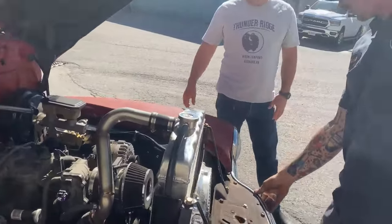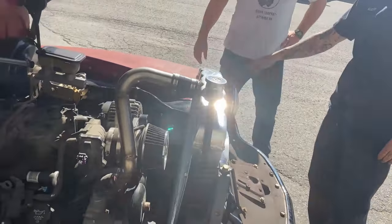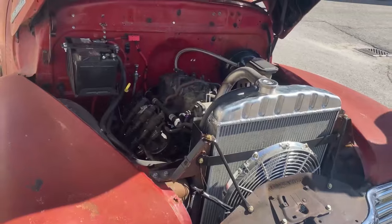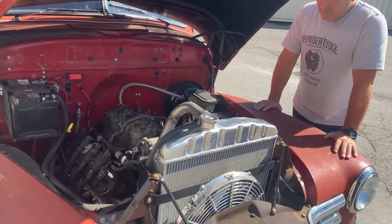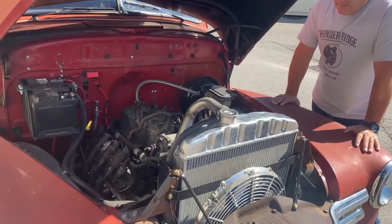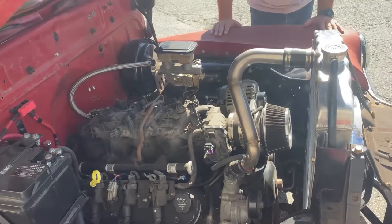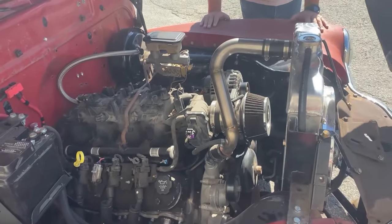We stole the grill, bumper, headlight rings, and headlights from the blue truck — that's about it. Big aluminum rad. All-aluminum 5.3 L33 out of like an '05 GMC pickup truck — Vortec Max — with a 4L60 automatic transmission. Electric fans, super cool stainless rad hoses.